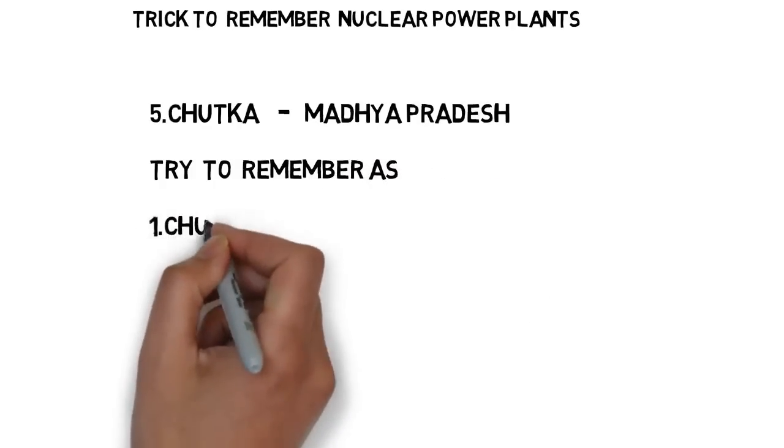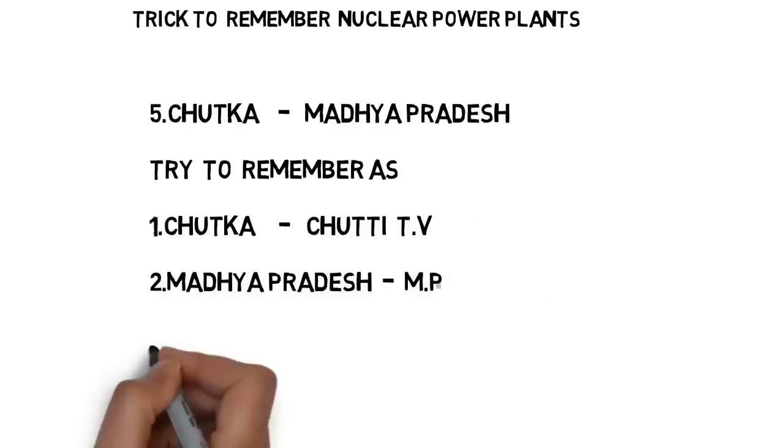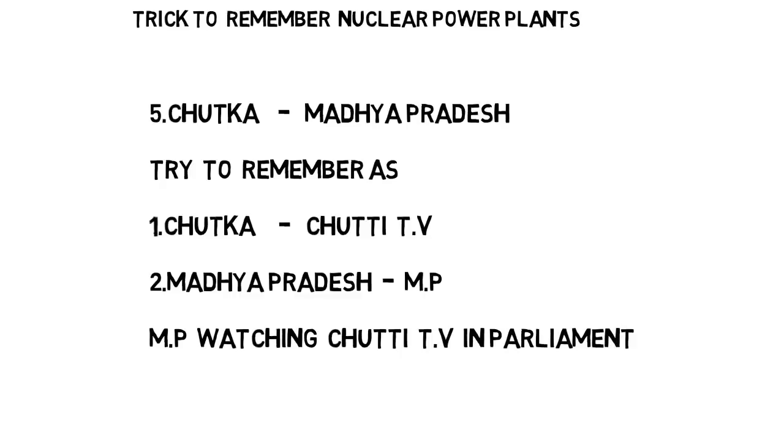How to remember this name and place? Try to remember Chutka as 'Chutti' — both words share the first three letters C-H-U. Chutti is a famous kids' channel. For Madhya Pradesh, try to remember it as MP — MP means Member of Parliament. Now the sentence is: 'MP watching Chutti TV in parliament.' Here, Chutti means Chutka nuclear power plant and MP means Madhya Pradesh. If you remember this sentence, you can easily answer that Chutka nuclear power plant is in Madhya Pradesh.